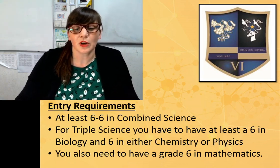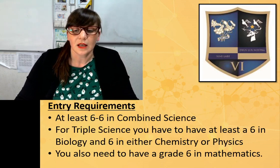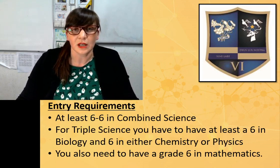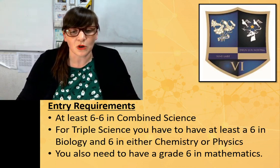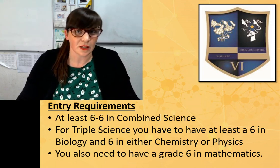The entry requirements for the course are at least a 6-6 in combined science. For triple science, you need at least a 6 in biology and a 6 in either chemistry or physics. You also need a grade 6 in maths, because there is a little bit of maths content within the course.